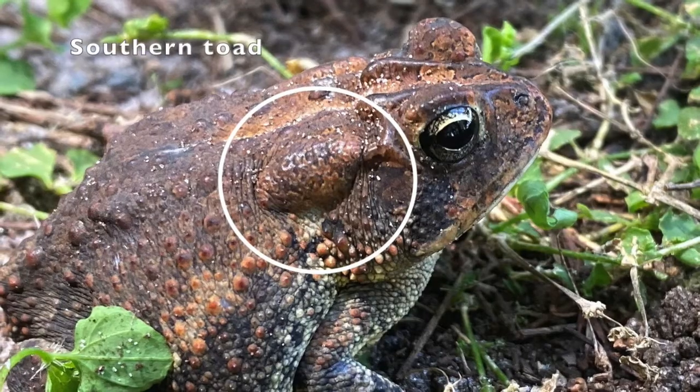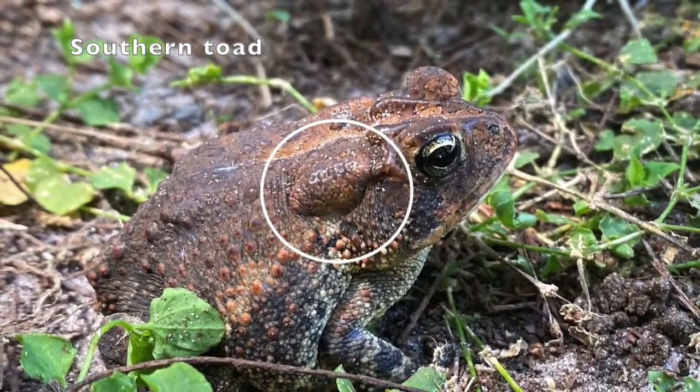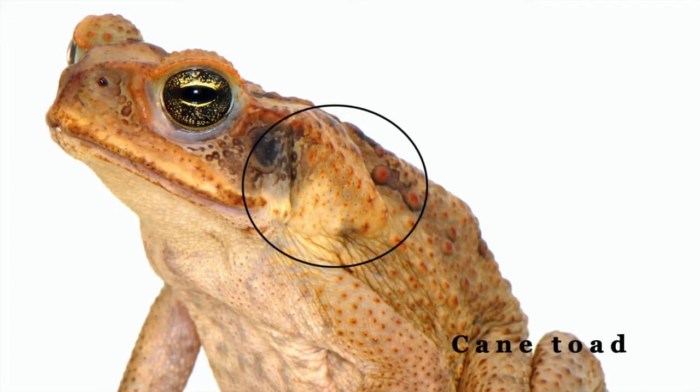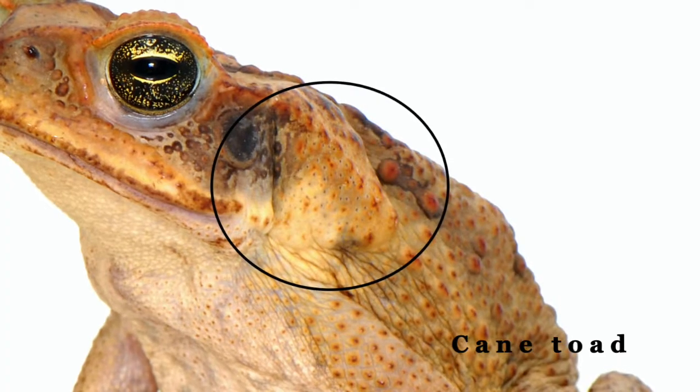Paratoid glands can easily be observed for identification purposes. These glands can secrete toxins used as a defense mechanism to deter predators.